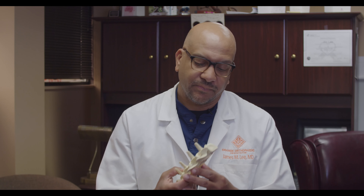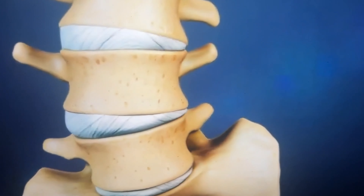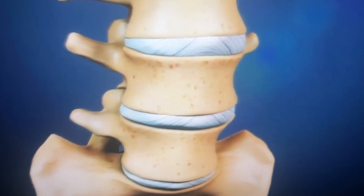What I have in my hand is not quite a cross-section, but if you cut the spine in half and looked at it from the side, you'll see the bones in the back — they're called vertebrae — and in between are the discs, or cushions. So when somebody comes in with back pain, this is something we think about.